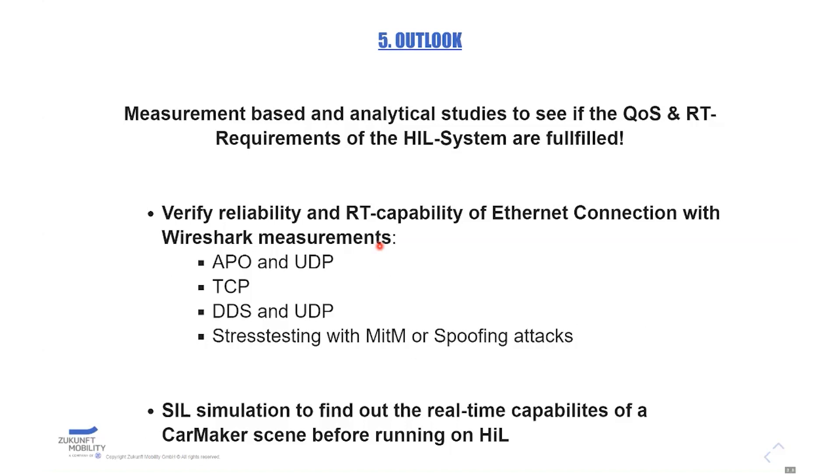Here I want to talk about the outlook — what we are looking into more deeply. Since the HIL system should be really reliable and real-time requirements should be met, we are doing measurement-based and analytical studies to see if the real-time requirements of the open-loop re-injection are met, especially focusing on the Ethernet connection, and verifying with Wireshark measurements.